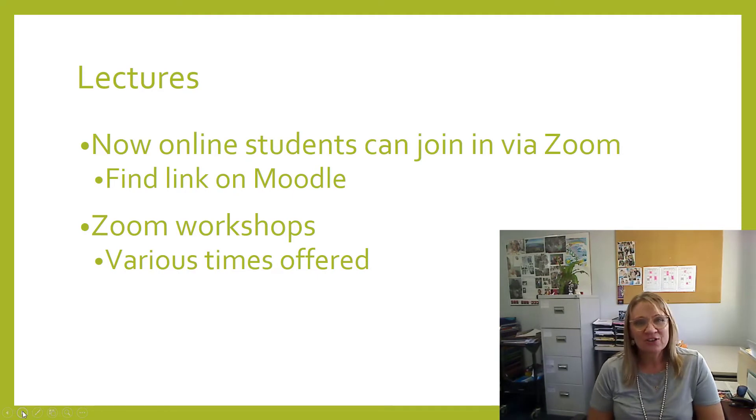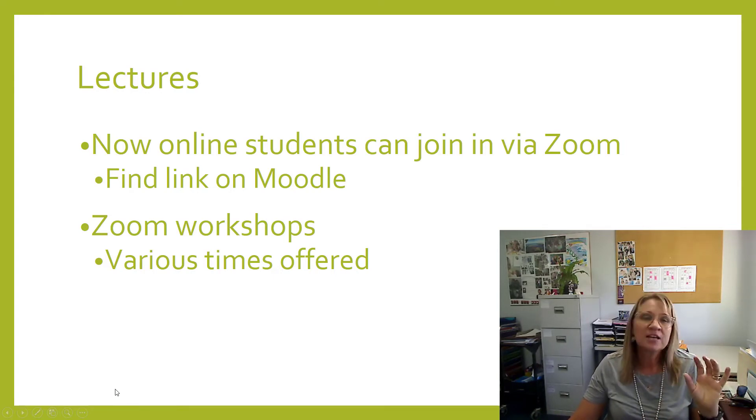On Tuesdays from 9 to 10 we run on-campus lectures and we're actually able to invite you as online students to come and join us via a Zoom link — you'll find that on Moodle. This is a trial, the first time we've done it, so be ready for a possible hiccup, but give it a go. If you're free from 9 to 10 on a Tuesday, come and join us and feel like you're part of this bigger community. There are also Zoom workshops offered throughout the week for online students — a range of times are available, so if you're interested just join in. It's a great way to connect, ask questions, and stay informed.